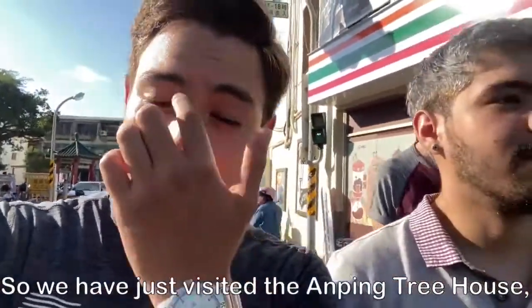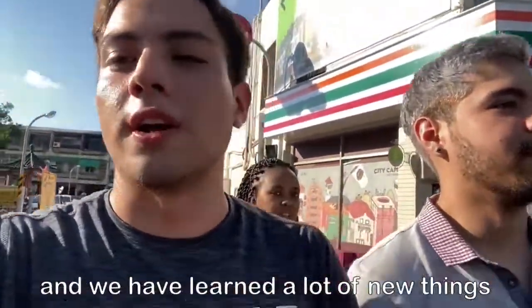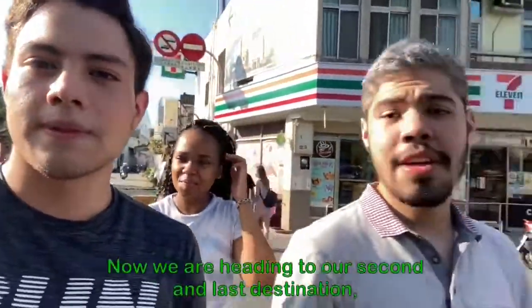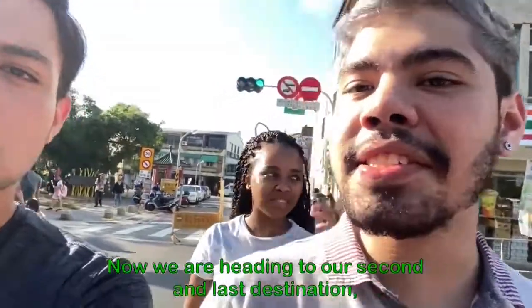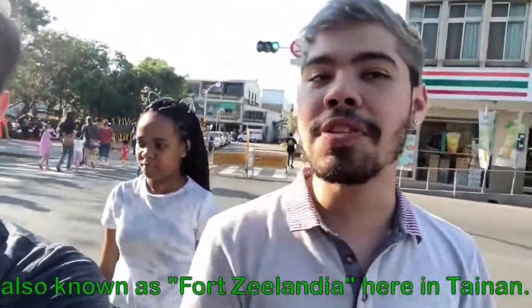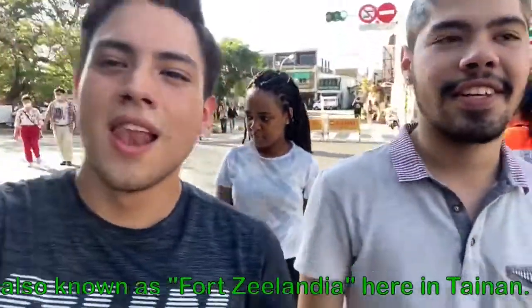We have just visited the Anping treehouse and learned a lot of new things about Tainan's history. Now we're heading to our second and last destination, which is the Anping Old Fort, also known as Fort Zealandia, here in Tainan. Let's go!